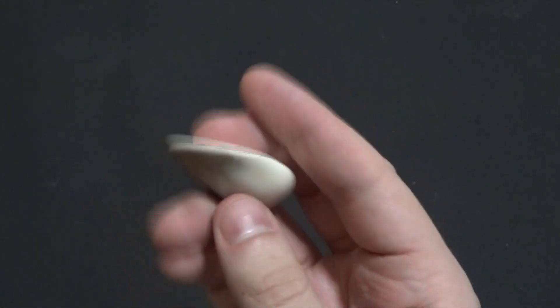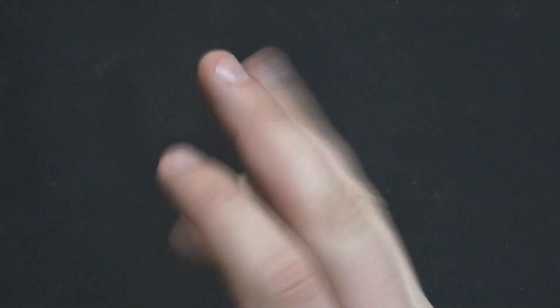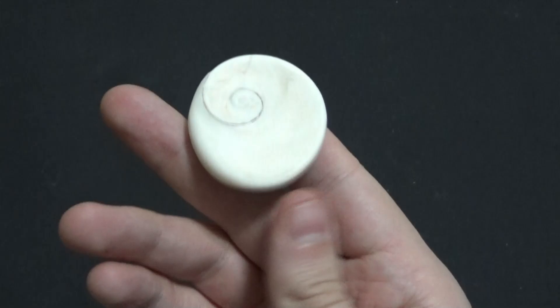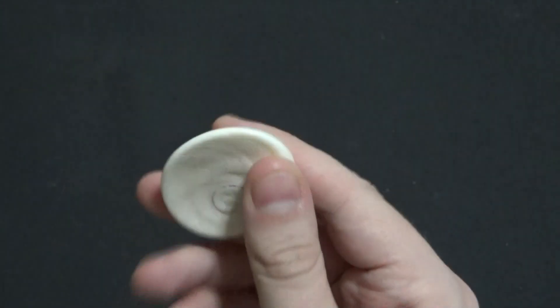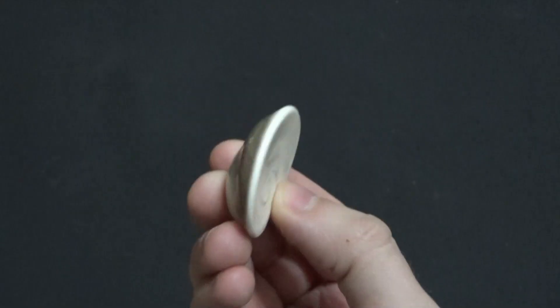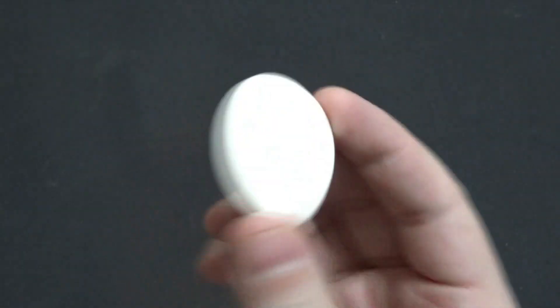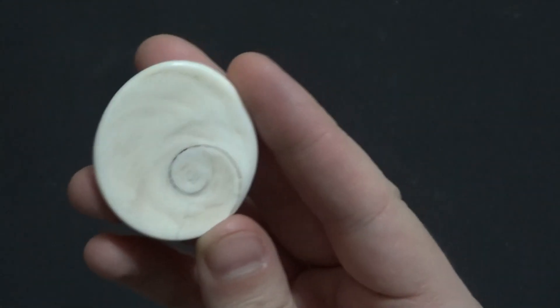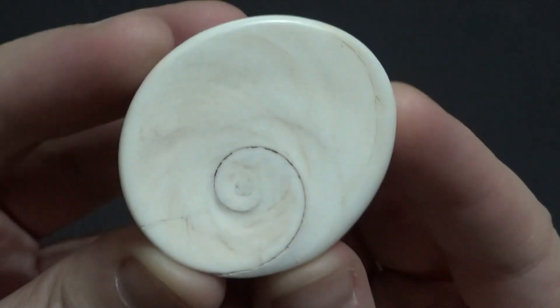Speaking of rocks, this fossil — yes, once they fossilize, they are rocks. That's how it works. This was part of the snail's shell, and it's actually a cap that covers the end of the snail's shell so that predators can't reach up in there and get them. Which is very fun and very cool. It's a great starter fossil.